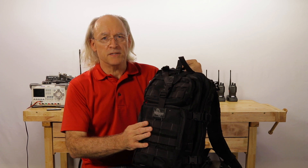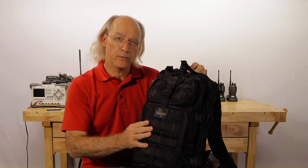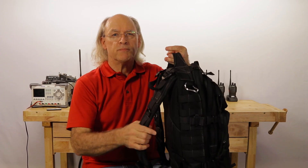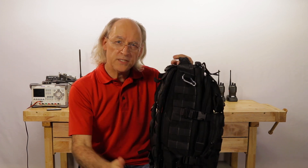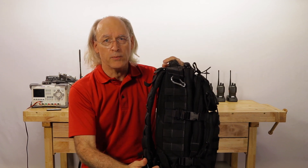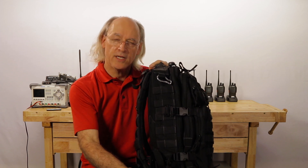This bag is a Maxpedition Falcon 2 backpack. It is constructed with 1050 denier water and abrasion resistant nylon. This helps it to retain its ergonomic shape and makes it a tough and durable backpack. It has padded shoulder straps and a sturdy sternum and waist support which make it a very comfortable backpack. I don't use the waist support strap when carrying it back and forth to work, so I removed it and keep it in the bottom of the backpack. The Falcon 2 has a carrying capacity of 23 liters and weighs 3.2 pounds empty. It can be found on Amazon for $127 or Walmart for $115.80.